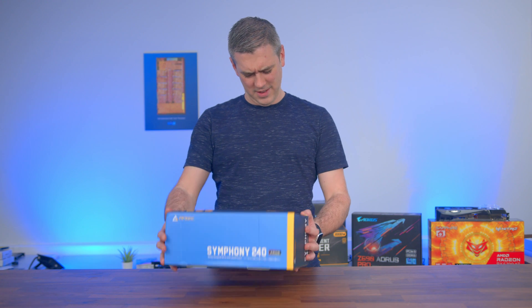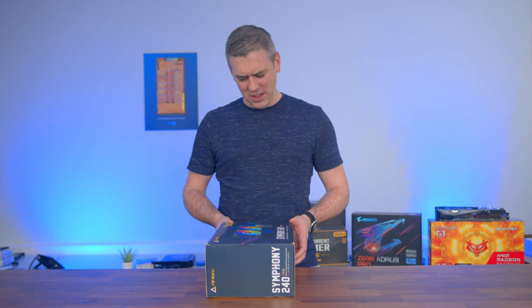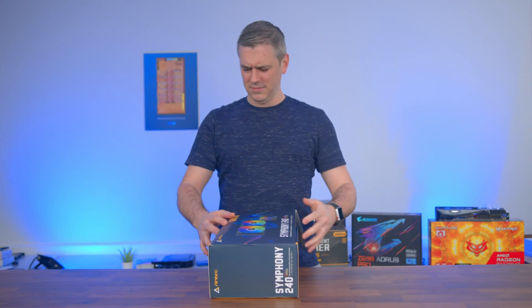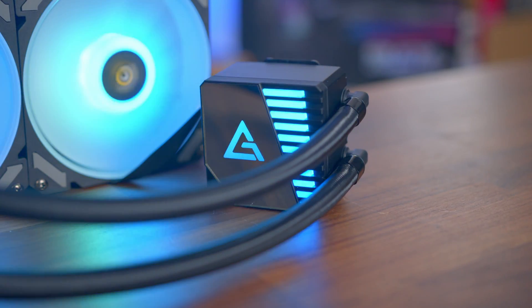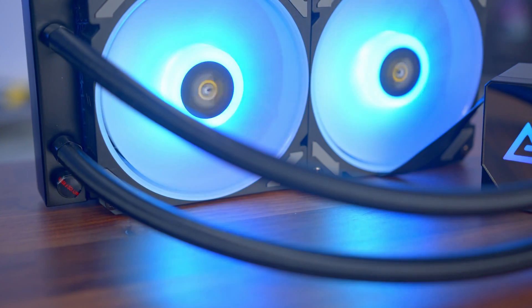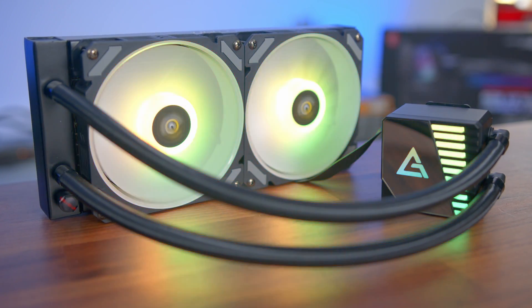The Symfony 240mm ARGB all-in-one liquid cooler from Antec. The Antec Symfony, with a premium-looking mirrored ARGB pump head, high-density tubing and ARGB PWM fans — the styling and performance will be music to your ears. Find out more by clicking the link in the description below.